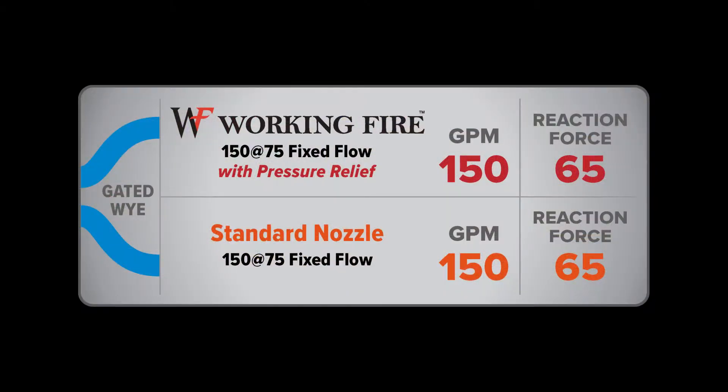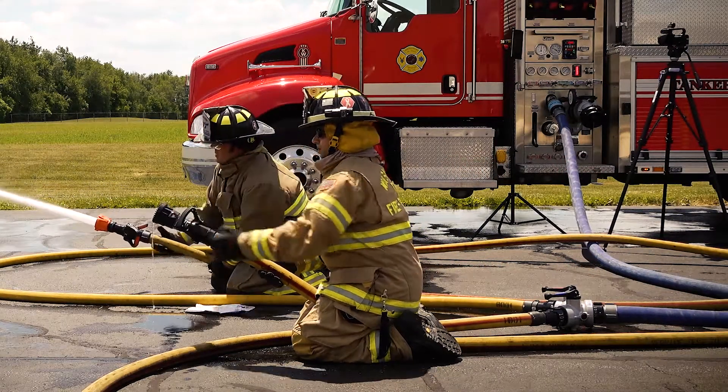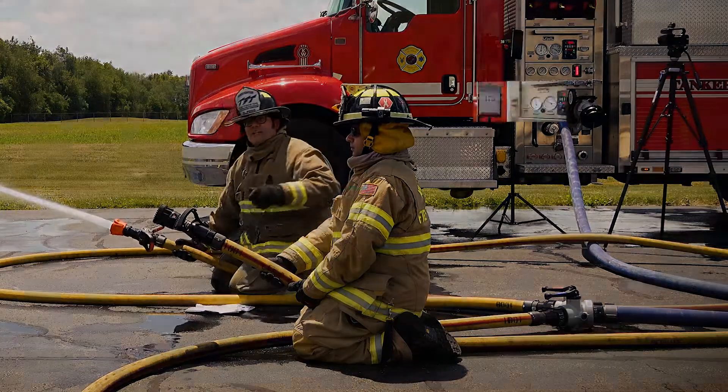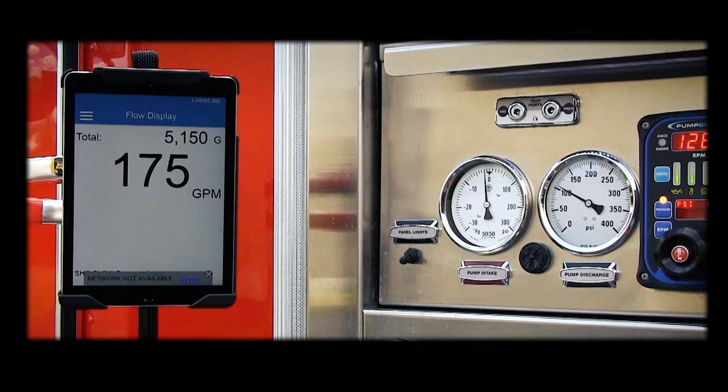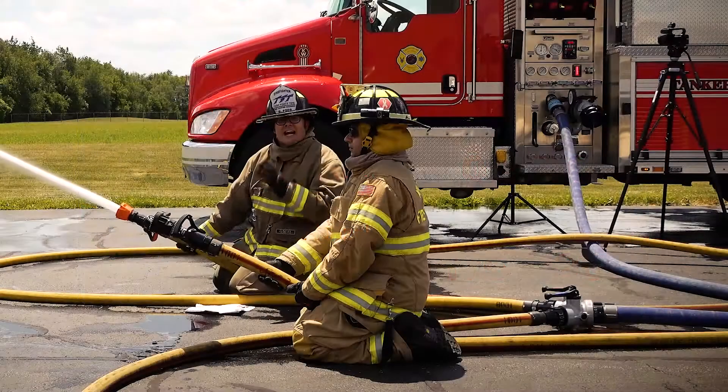Back to flowing 150 out of each line, we're going to shut down the working fire. When I shut down the working fire, the flow increase of the standard fixed flow goes from 150 to only about 175, and the reaction force goes up to about 90 pounds.